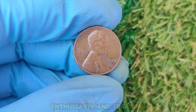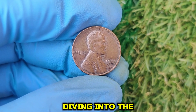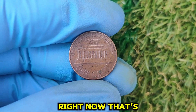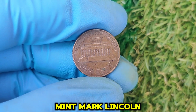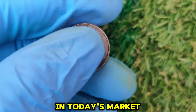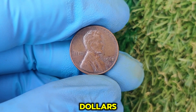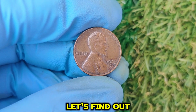Hey there, coin enthusiasts and treasure hunters! Today, we're diving into the fascinating world of collectible coins to talk about a hidden gem you might have sitting in your change jar right now — the 1968 D-Mint Mark Lincoln one-cent penny. This coin could be worth an eye-popping $45,000 in today's market. Yes, a single penny worth thousands of dollars. So, what makes this coin so valuable? Let's find out.